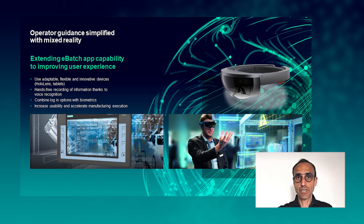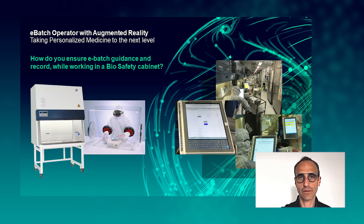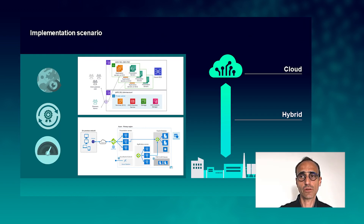Another innovation is mixed reality. We're bringing augmented reality for the electronic batch record — using devices like the HoloLens, we can project all electronic work instructions for the user, facilitate guidance, and allow hands-free recording of information using voice recognition. This can be combined with biometrics to completely avoid keyboard usage, from authentication to data recording to viewing electronic work instructions. This enhances user experience and accelerates manufacturing execution — one application being in a biosafety cabinet — and we've already partnered with personalized medicine companies to implement this solution.